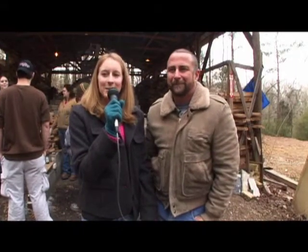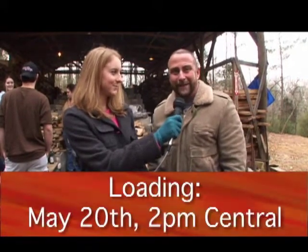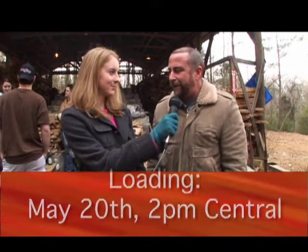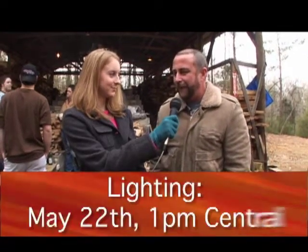Why did you build an Anagama Kiln? A question I asked many times while I was building it. Each one of these bricks weighs 45 pounds, which is not that big a deal — except when you do it like 8,000 times. And there are a lot of reasons for the building of it.